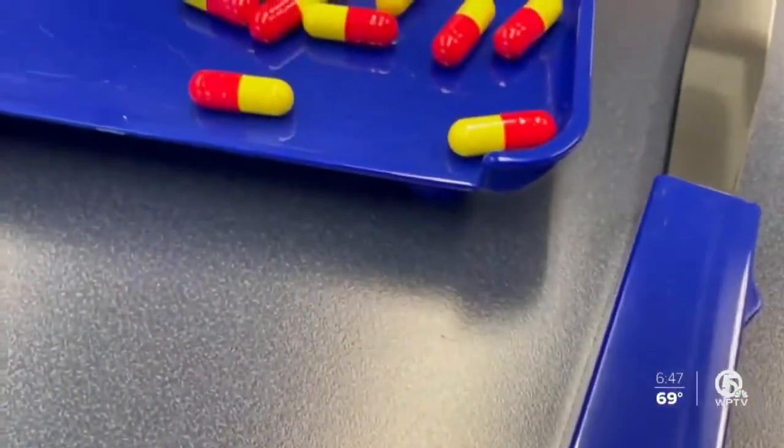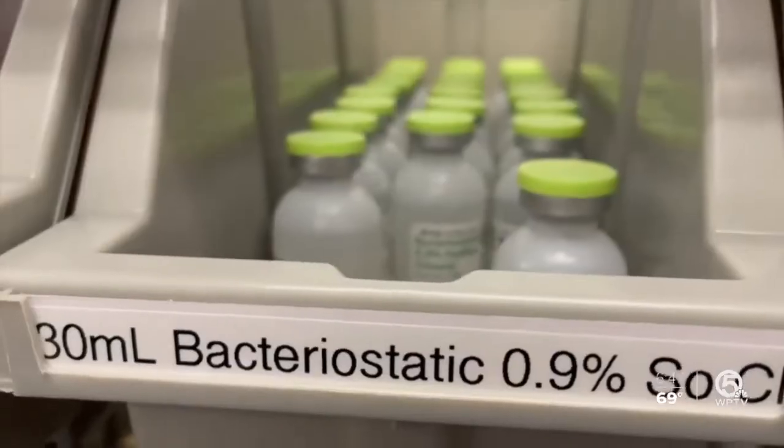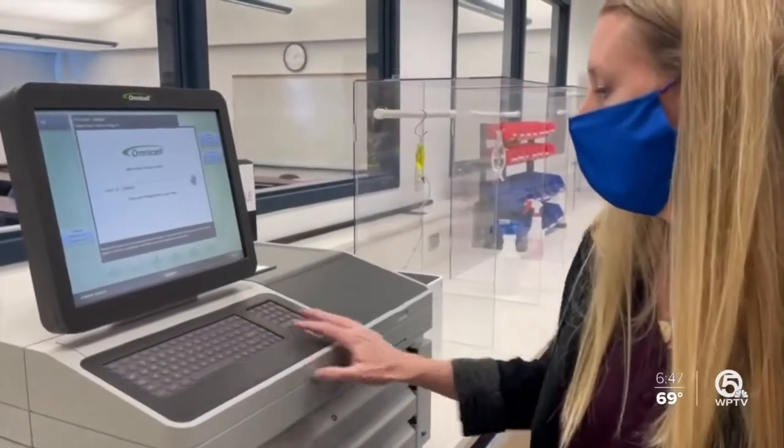Indian River State College has a curriculum that fits students with all levels of experience. They are learning how to read prescriptions and fill prescriptions. You don't need prior knowledge or experience to be accepted — that's included in the program. Students are here at most two days a week. The Fort Pierce campus gives students hands-on retail pharmacy experience, making sure that everything's filled correctly.